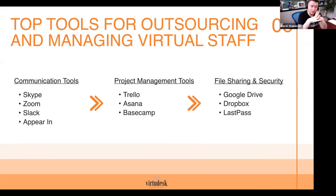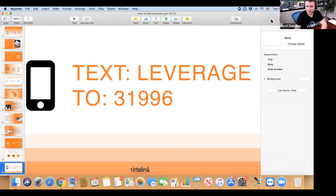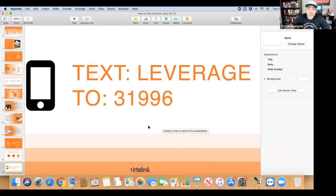As far as tools for managing outsourced staff, here's a list we suggest — we don't endorse any specific company, just providing what's available. For communication: Skype, Zoom, Slack, Appear.in. For project management: Trello is the best, and Asana — Monday isn't on the list but it's out there. For file sharing: Google Drive and Dropbox — we use both. We also have LastPass listed just to give ideas. We use Trello ourselves.